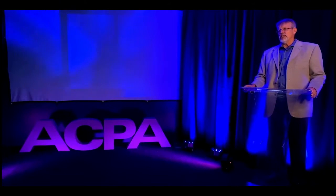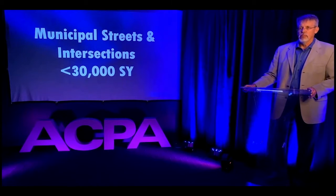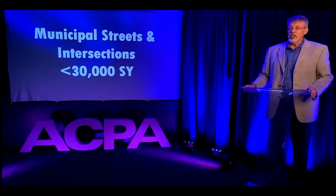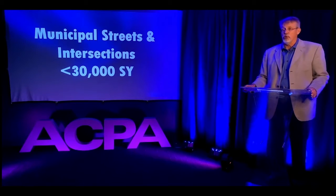And now our Municipal Streets and Intersections Less Than 30,000 Square Yard category. Intersections could be complicated to build, especially if maintaining traffic along the converging roads. In this category, we'll look at two best small intersection projects evaluated in our program.